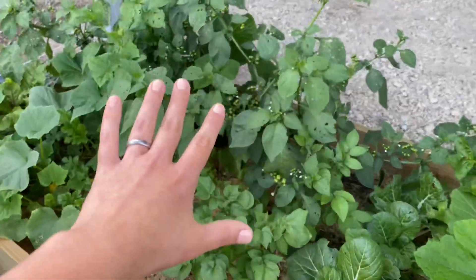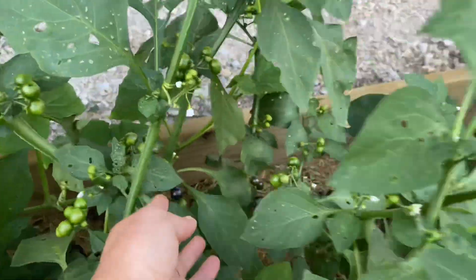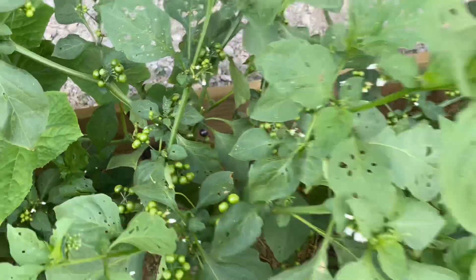Moving on to my huckleberry bed — my huckleberries are doing fantastic and they're starting to change colors. They are still pretty firm, so I'm not harvesting yet, but I'm excited.